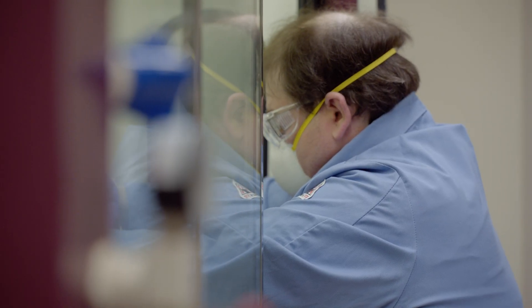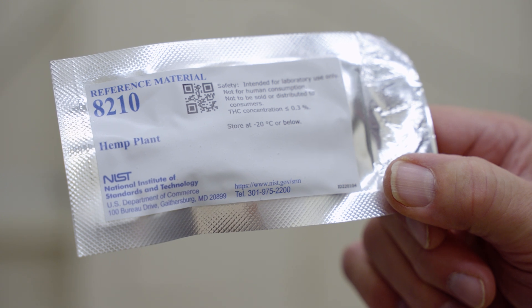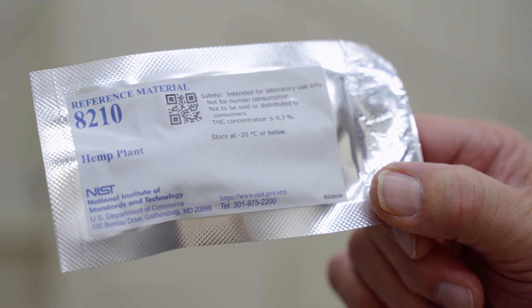A reference material in general, not just cannabis, is a sample made up by a manufacturer — like in this case NIST — with known quantities of analytes in it.